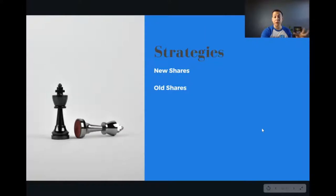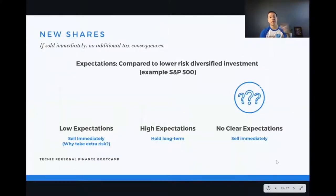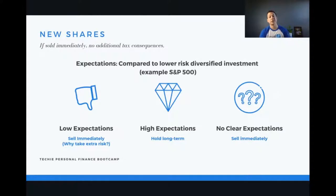Now let's dive into strategies. For new shares, one important thing to know is if you sell those shares immediately, there will be a negligible amount of additional tax consequences. You can't control the tax situation that occurs when those shares vest — they vest at whatever value, and that's what you pay taxes on. But what you can do is sell them immediately. There's no chance of additional volatility, and any price movement of $20 up or down on a $50,000 to $100,000 position is very negligible.